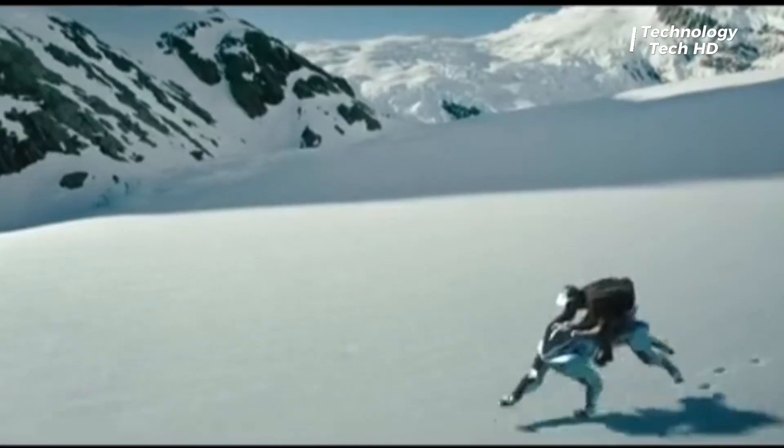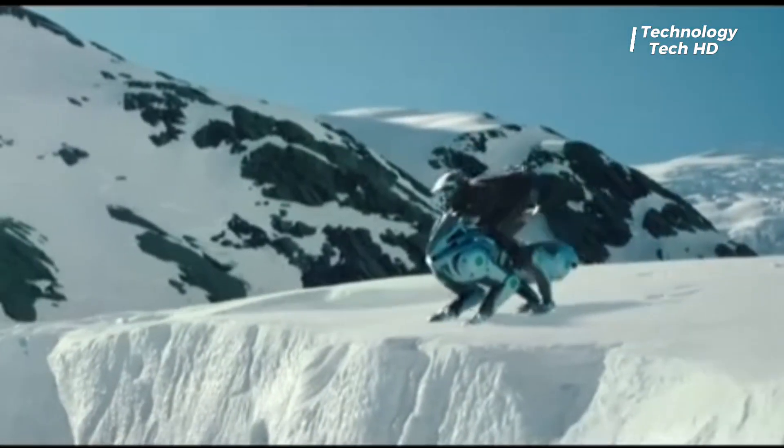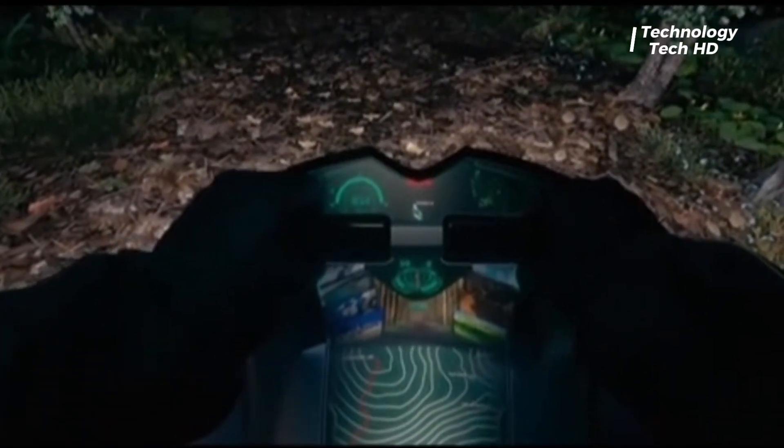Riders control Corleon using natural body movements — lean forward or shift your weight and it responds. The 150 cubic centimeter hydrogen engine powers electric motors in the legs, giving it smooth, silent motion.